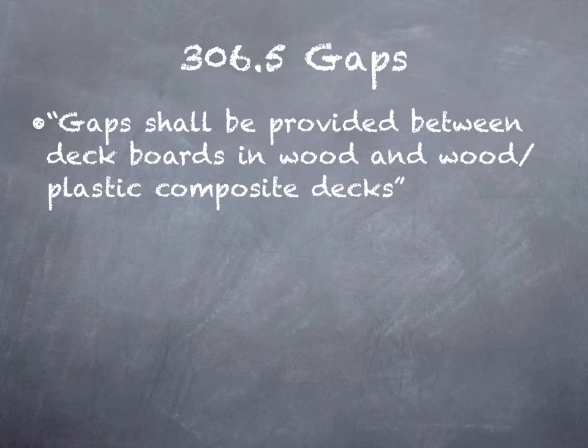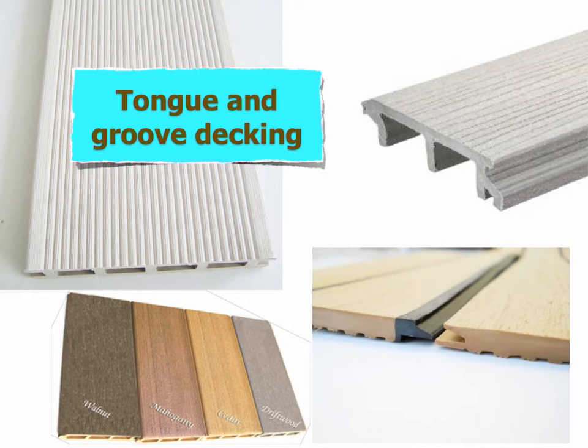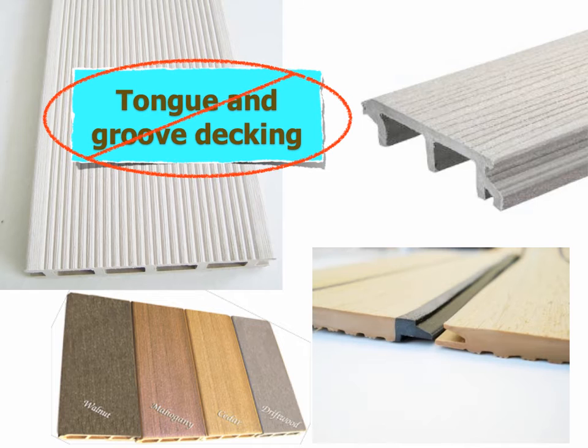Another provision is 306.5, Gaps. It says gaps shall be provided between deck boards in wood and wood plastic composite decks. That's pretty clear — gaps between the adjacent deck boards. This is going to be a problem for tongue and groove decking. There are a number of manufacturers on the market that provide quality products with a tongue and groove profile, and those don't have gaps between the decking. Perhaps this code should read more clearly about some means of drainage or drainage gaps or drainage holes, as opposed to clearly stating gaps between deck boards.